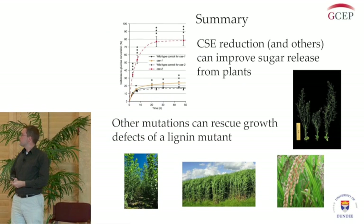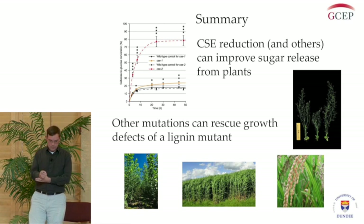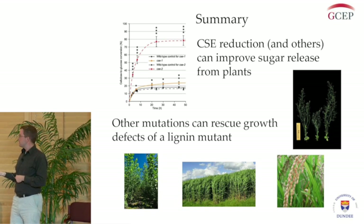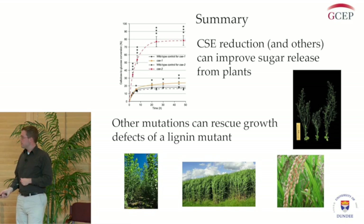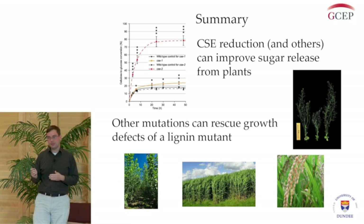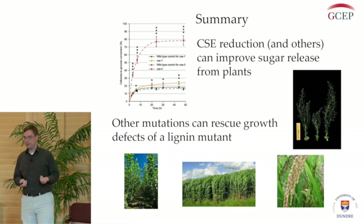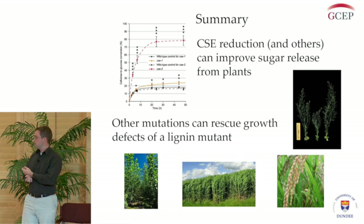Just as a summary: using co-expression analysis, we were able to identify CSE as a gene target for improving plants for biofuel production, because by altering this we were able to get more sugars out of these plants. We're also looking at other mutations that can rescue growth with greater improvements in saccharification — with the idea that by combining all these different mutations, we could produce plants that have increased saccharification without harming the plant, without having a size penalty that is too deleterious for biofuel production.